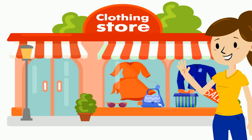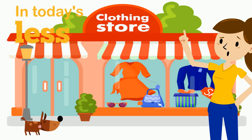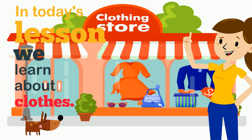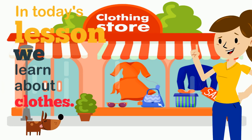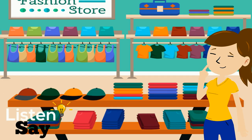Hello and welcome to Young Learners, beginner level. In today's lesson we learn about clothes. Come with me inside the clothes store. Listen and say.